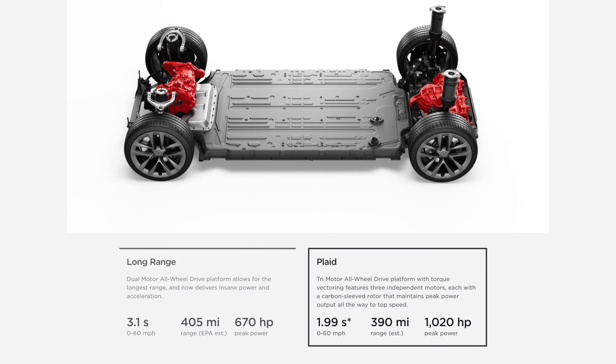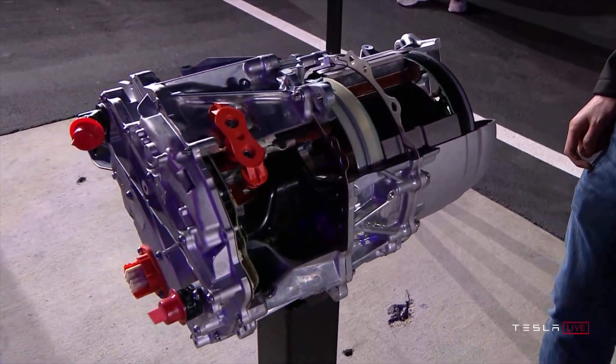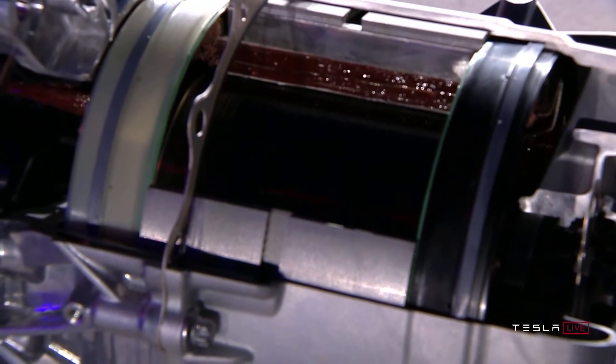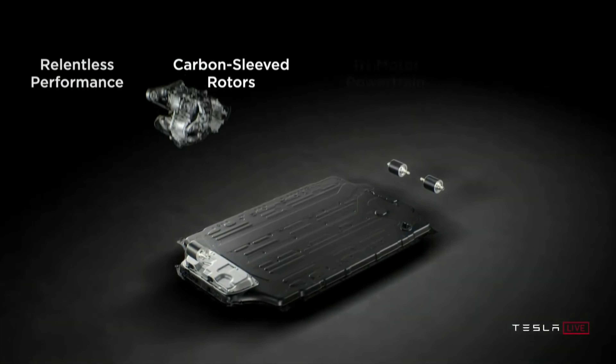The term Plaid is derived from the movie Spaceballs and has basically replaced what used to be called performance for the Model S and Model X. During the Model S Plaid event, Elon Musk went through many of the new features fairly quickly without diving into specific details. He announced the new carbon sleeved rotors and newly designed heat pump, but he quickly mentioned something else right before announcing the motor — an all new battery pack — which would seem like big news, yet he never mentioned it again for the rest of the event.